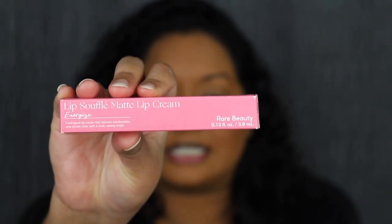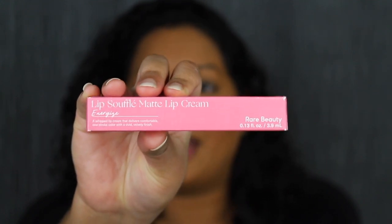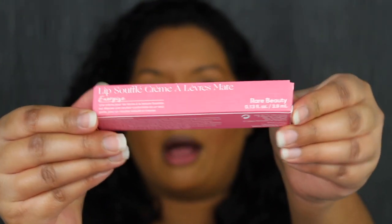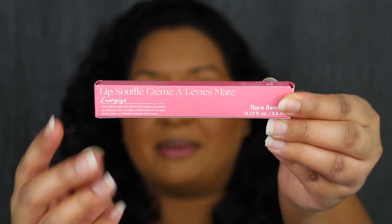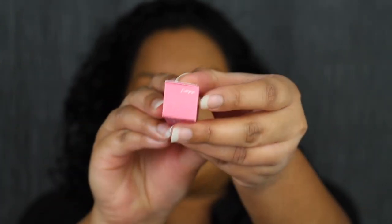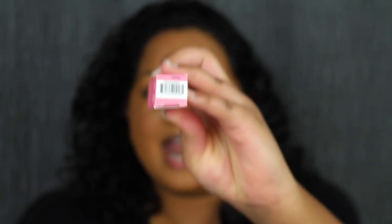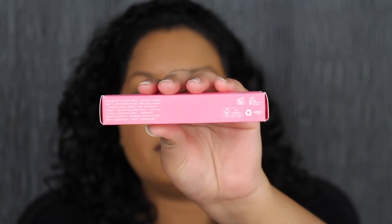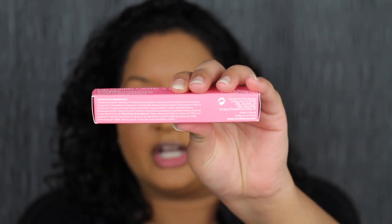Here's a closer look at what the packaging looks like. It says Lip Souffle Matte Lip Cream, with the shade right here and it says Rare Beauty. When you turn it over on the back, it says the same thing but in a different language. On the other side, you also have a different language. This is a 12-month shelf life, and on the other side you have the ingredients.